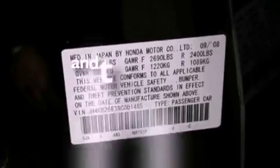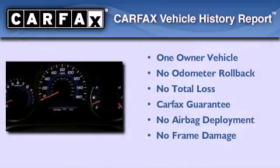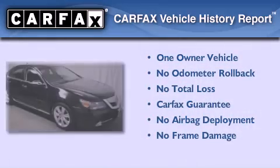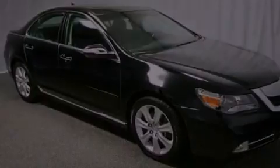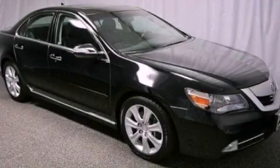This vehicle has fewer than 58,000 miles on the odometer. This Acura has had only one owner, and it qualifies for the Carfax buy-back guarantee. This vehicle won't last long at this price. Call and arrange a test drive now.